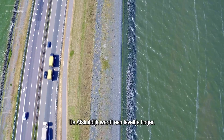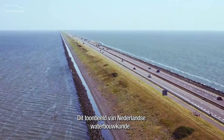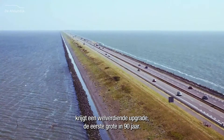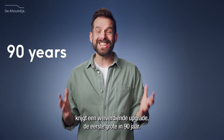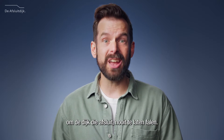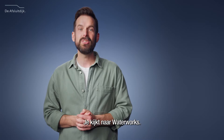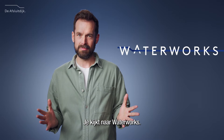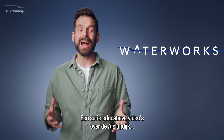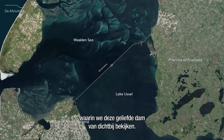The Afslout dike is leveling up. This Dutch icon of hydraulic engineering is getting a well-deserved upgrade — the first major one in 90 years. Time to take a look at what we're doing to make sure that the dike that closes off never shuts down. You're watching Waterworks, a series of educational videos about the Afslout dike, in which we take a closer look at this beloved dam.